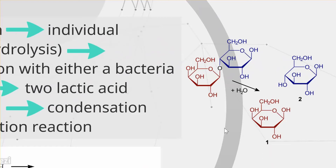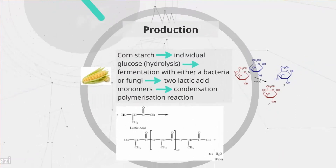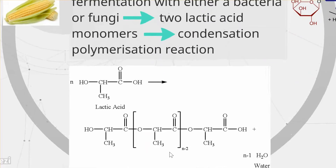From there, fermentation of the glucose occurs. It can be done one of two ways: either with Rhizopus fungi or Lactobacillus bacteria. Both get the same result, with two lactic acid monomers being formed. Once the two lactic acid monomers are obtained, they are chemically joined through condensation polymerization, which includes a loss of a water molecule to form PLA. As shown here, this is a monomer for PLA, and here is the polymer — when joined, a water molecule is formed and the chain continues.